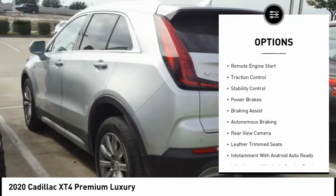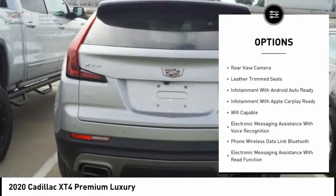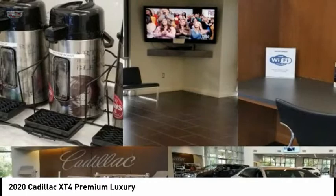Power windows with safety reverse. Roof rails. Remote engine start. Traction control. Stability control. Power brakes. Braking assist. Autonomous braking. Rear view camera. Leather trim seats.